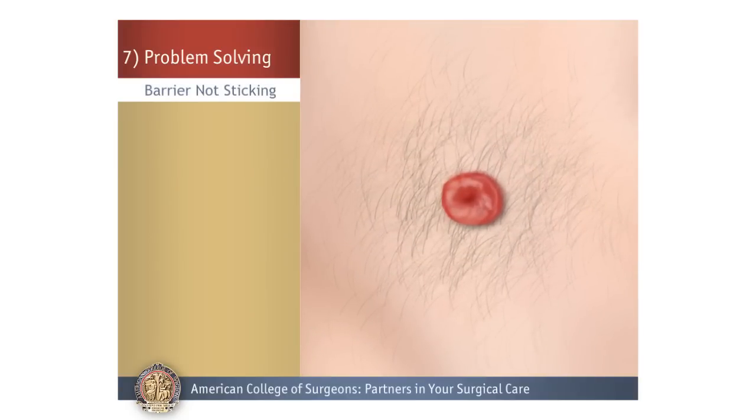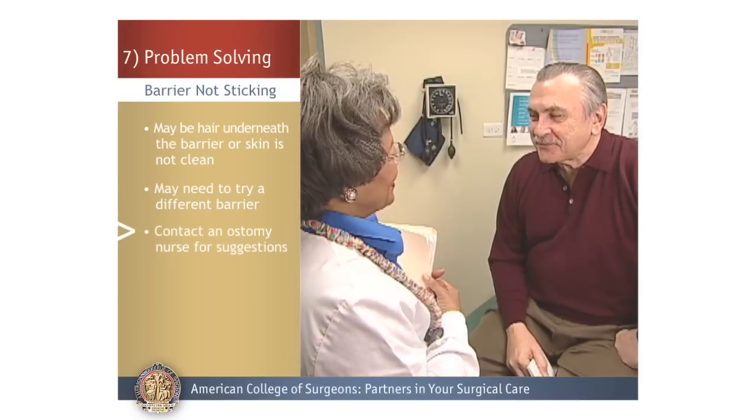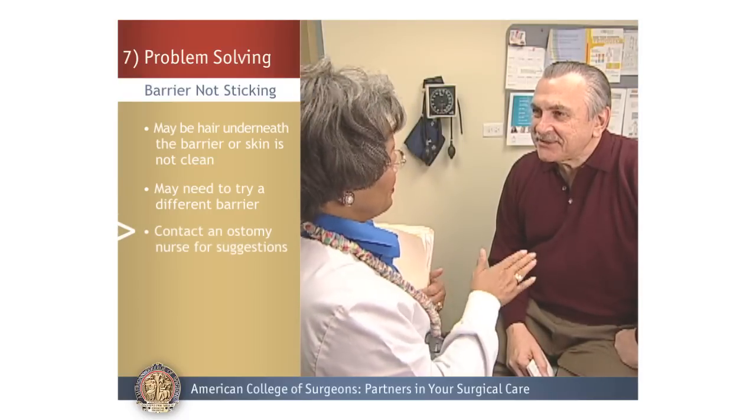Barrier Not Sticking: If you are having trouble getting your barrier to stick to your skin, this may be because there is hair underneath it or the area around the skin is not clean. If cleaning the skin and trimming the hair with scissors does not solve your problem, you may need to try another barrier. Contact a certified ostomy nurse for suggestions and assistance.